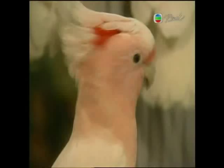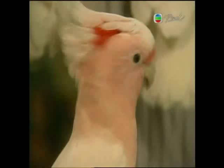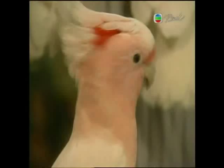Before you even think about getting a cockatoo, please take advantage of the wealth of information now available to bird owners. There's a ton of information on the internet — you can try www.petbirdreport.com. There's all sorts of information out there that can help you become a better pet owner and your cockatoo become a better pet.